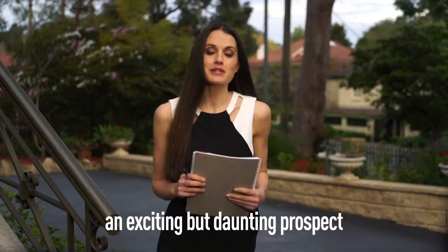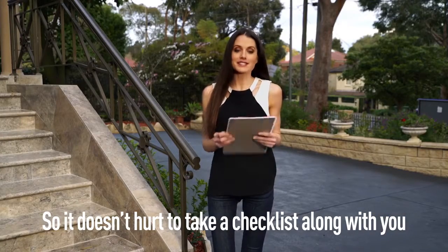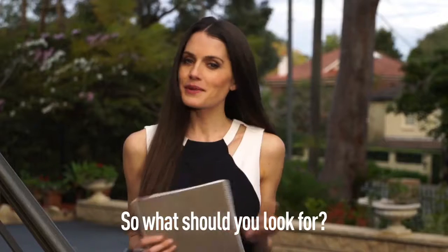Visiting an open home can be an exciting but daunting prospect for anyone looking to rent or buy. So it doesn't hurt to take a checklist along with you so you don't overlook anything. So what should you look for?